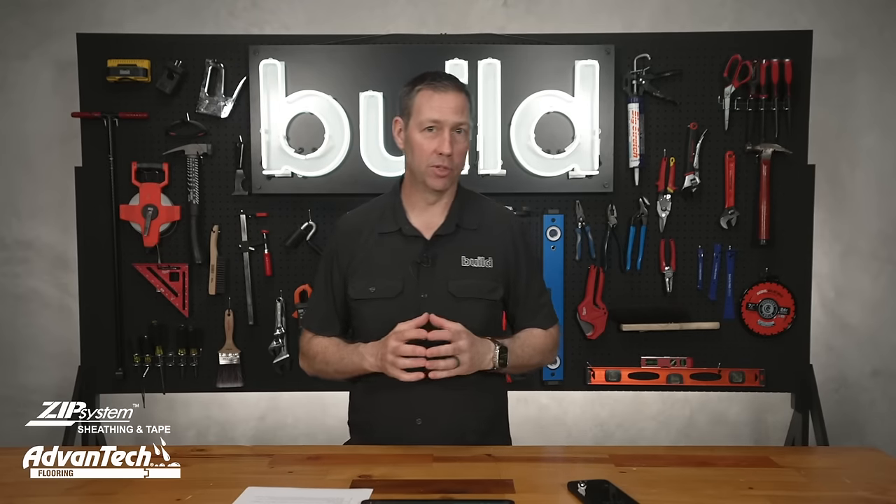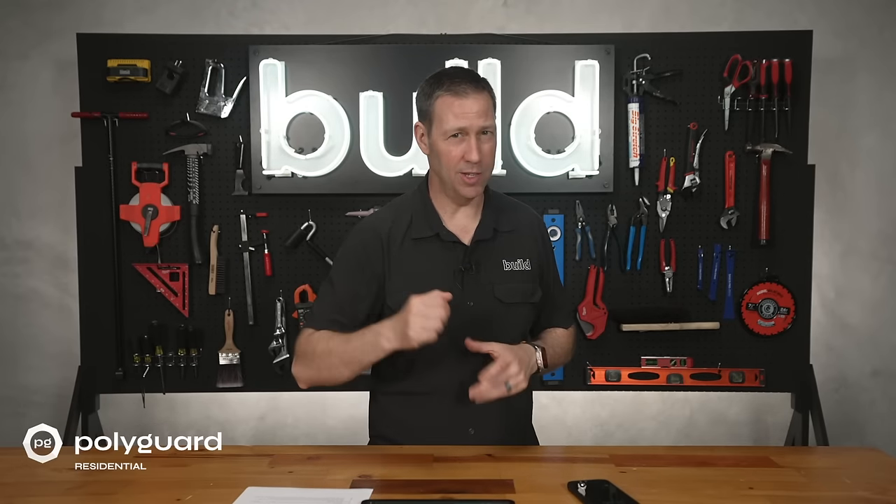Usually I come to you talking pro to pro, but today's Build Show is a little bit different. I'm really talking to you as a consumer, as someone who's interested in building a custom home. I'm going to give you 20 questions to ask your builder — to basically interview a builder — to find a really good builder for your custom home.